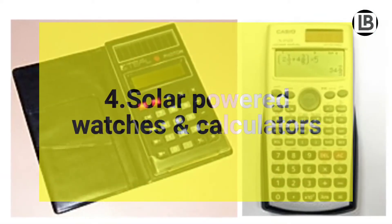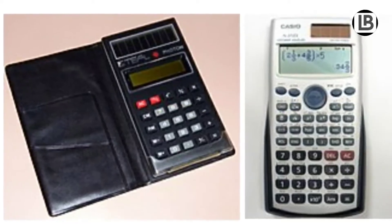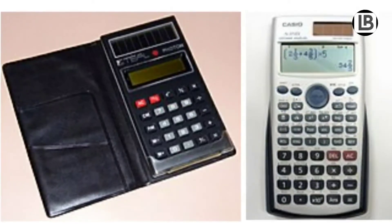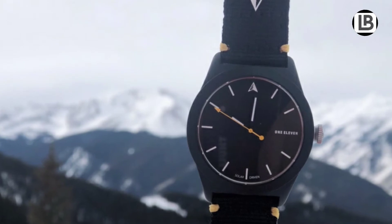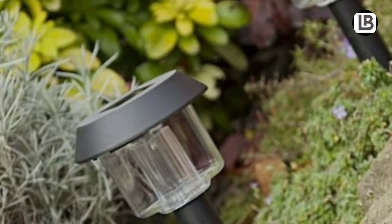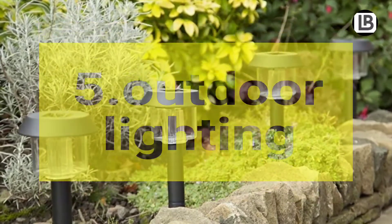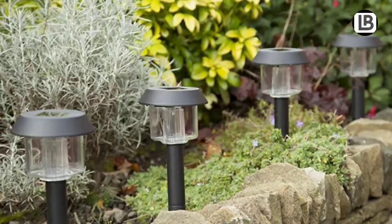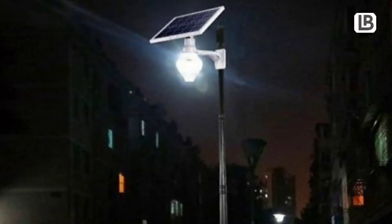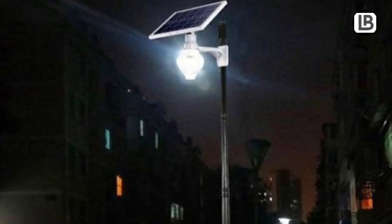Number 4: Solar-powered calculators and watches. They require no battery replacement. They can power up from just any light source and run for months. Number 5: Outdoor lighting. Outdoor lights can be built with solar chargeable batteries so that they can be charged during the day and used at night.